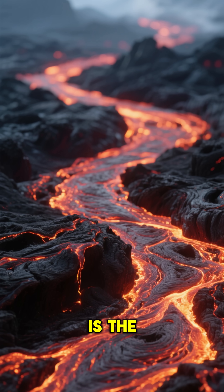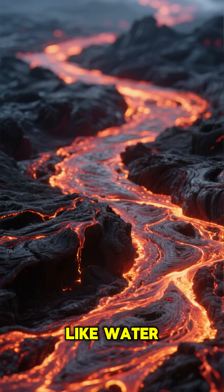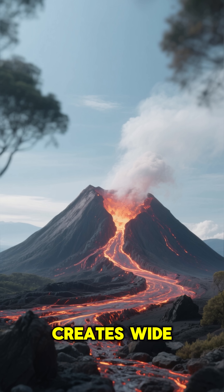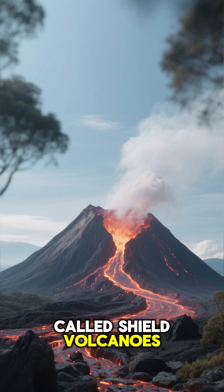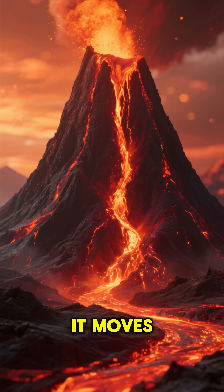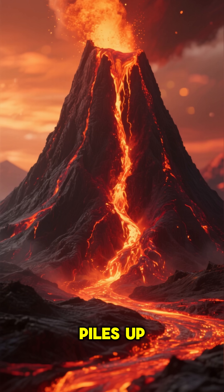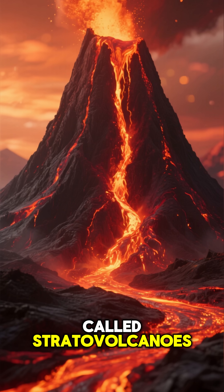Not all lava is the same. Some lava is thin and runny, like water — it flows easily and creates wide, gentle-sloping volcanoes called shield volcanoes. Other lava is thick and sticky, like honey — it moves slowly and piles up, forming steep, cone-shaped volcanoes called stratovolcanoes.